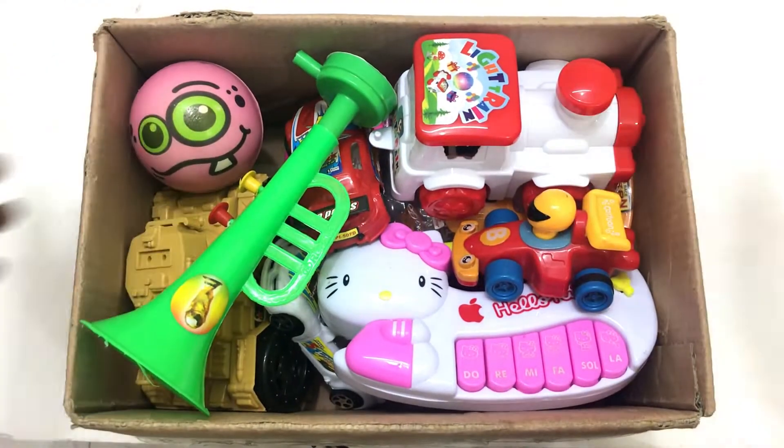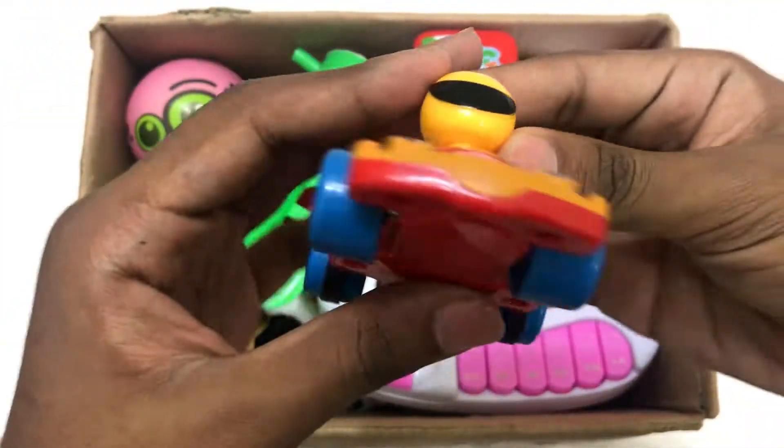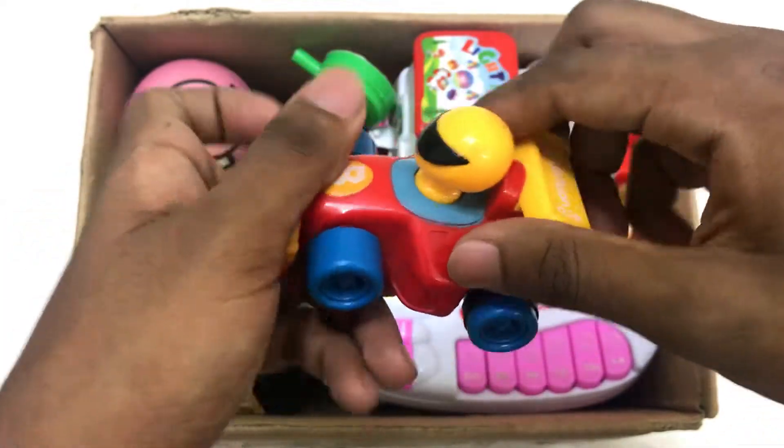Wow, box full of toys! So many toys in this box. Wow, racing car! Toy racing car.